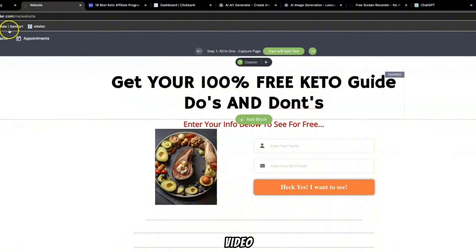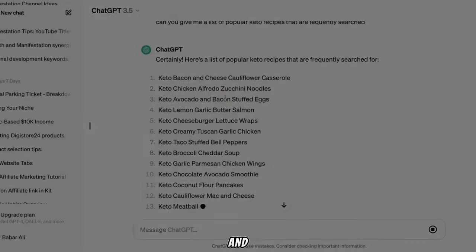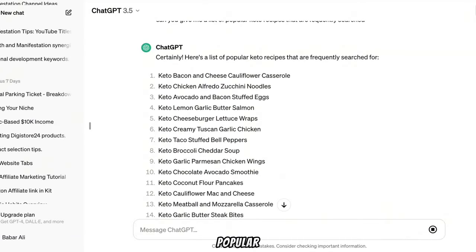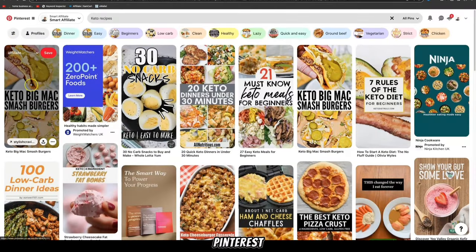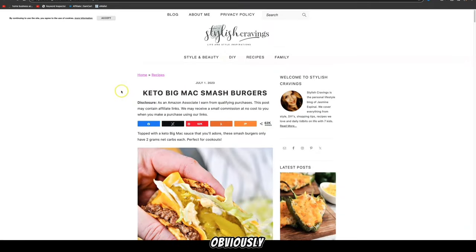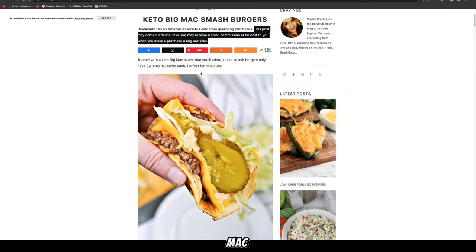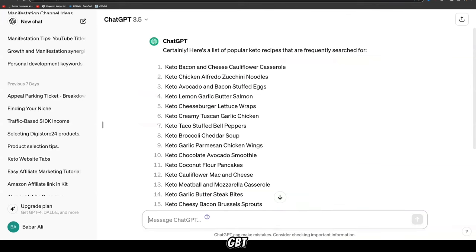Now we're going to use ChatGPT again and ask it to give us a list of popular keto recipes that are frequently searched. It will give us a list of different popular keto recipes, and then we need to create pins around these recipes. We can come back to Pinterest, click on one of those pins, visit the website, and see what they're doing. For example, looking at a keto big mac smash burger pin, the first thing they explain is what a smash burger is.